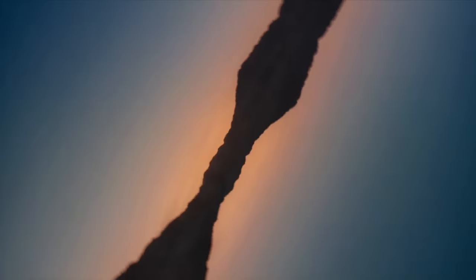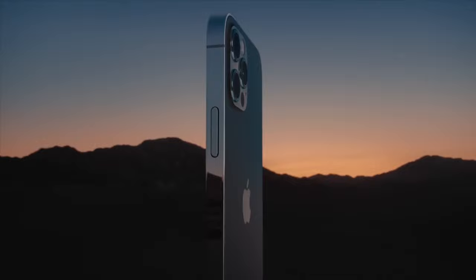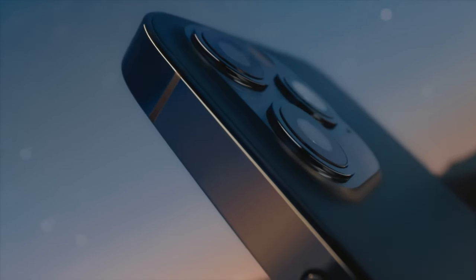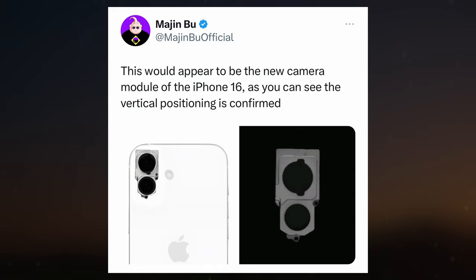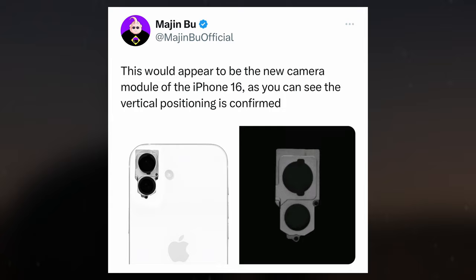The latest buzz in the tech world revolves around the potential redesign of Apple's upcoming iPhone 16 series, with insights shared by an industry tipster suggesting a notable change in the rear camera layout. The leaked image shared by trusted tipster Majin Buon X purportedly reveals the camera module of the iPhone 16 model, hinting at a departure from the horizontal arrangement seen in previous models, signaling a shift towards a vertically oriented setup not seen since the iPhone 12.